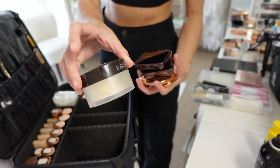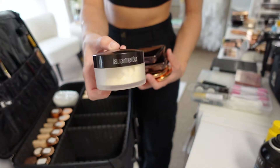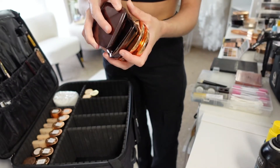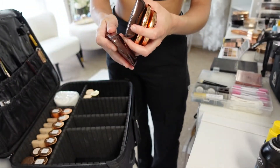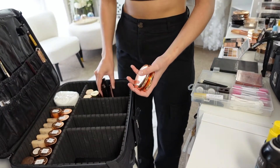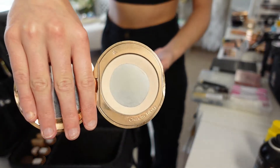This is what I use to give to the bride in a small little pot with a powder puff so that she can blot throughout the day and reapply. Then I've got both of my Hourglass Ambient Light powders - Ethereal Light and Luminous Light - which I use as a finishing powder. For the actual face powder I've got my Charlotte Tilbury Airbrush Flawless Powder.